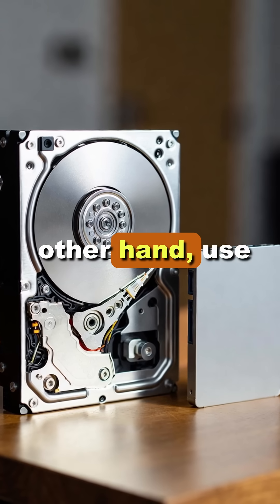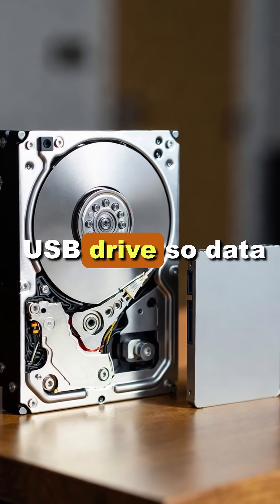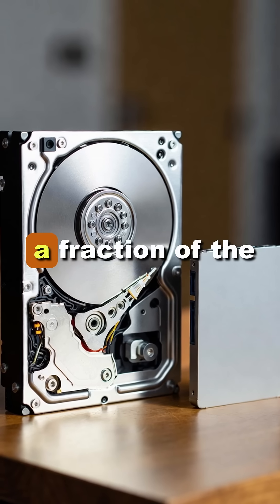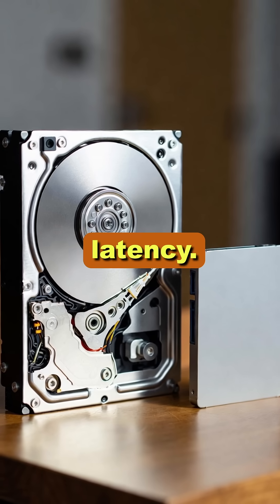SSDs on the other hand use flash memory, like a giant super-organized USB drive, so data is accessed electronically at a fraction of the speed of light. No spin-up, no arm movement, no latency.